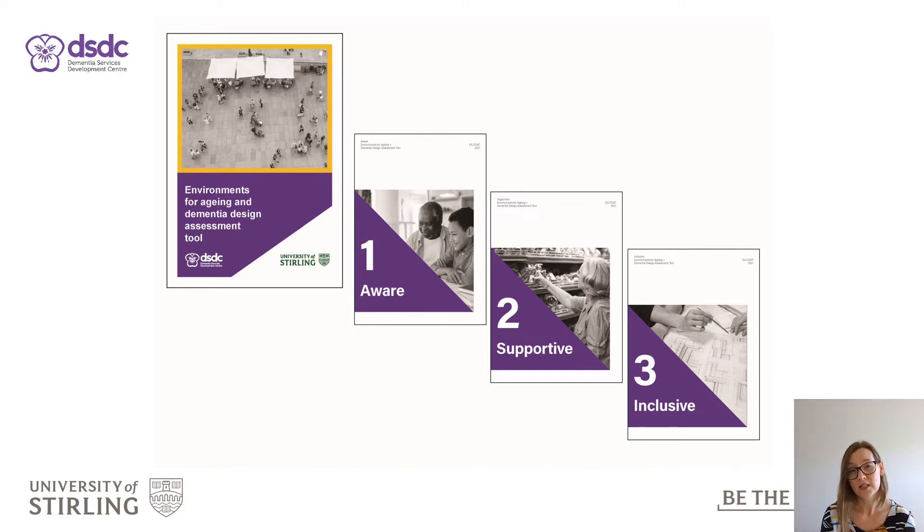EDAT is designed to be more accessible and covers a variety of environments. Whether you are a person living with dementia, a small business owner or commissioning a new care home, there is a version of EDAT available to support you and your journey.